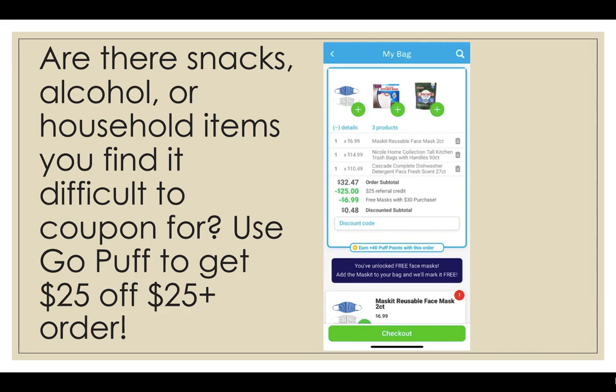If there are some snacks, household items, or personal care items that you really love and need but find it very difficult to coupon for, you can use the GoPuff delivery service app — available in most areas — to, as of right now, get $25 off your $25 or more order. You can do something like the transaction I did: pick up a 90-count trash bags plus some dishwasher pods, hit that $25 mark, use that $25 off referral credit, and pay super low out of pocket. My subtotal was $0.48.